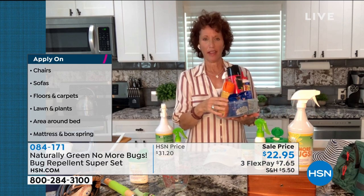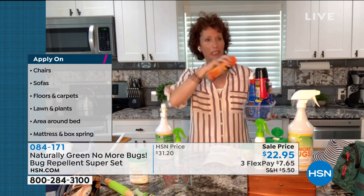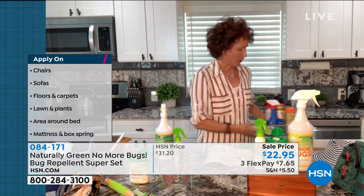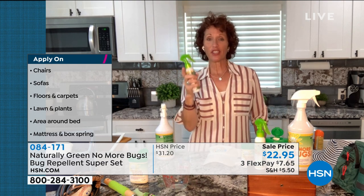Remember growing up when we had to be fogged — just like, don't breathe for the next 20 seconds? You smelled awful. This actually smells great. This is No More Bugs, and No More Bugs has cedar oil in it.